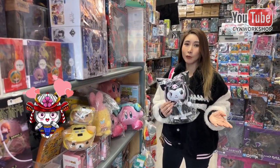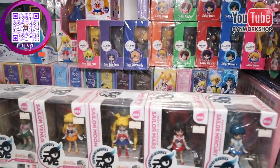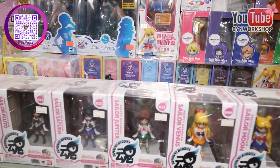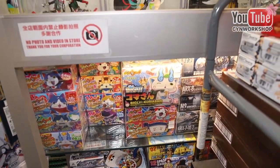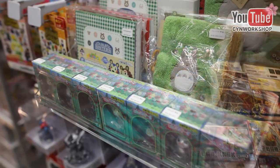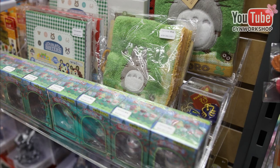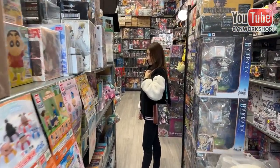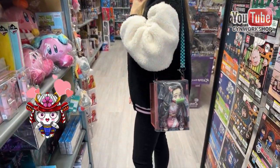These video games are Japanese or Chinese versions that you can't find in regular game shops in Canada. You can definitely bring your girlfriends here — if they hate robots, they have a whole bunch of cute collectibles, including a little popcorn bucket figure.